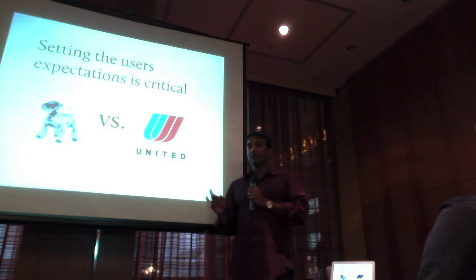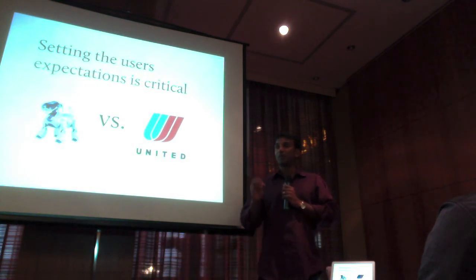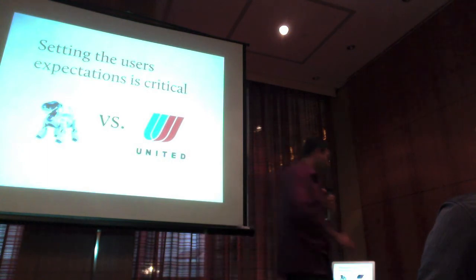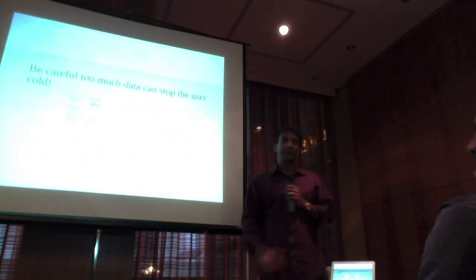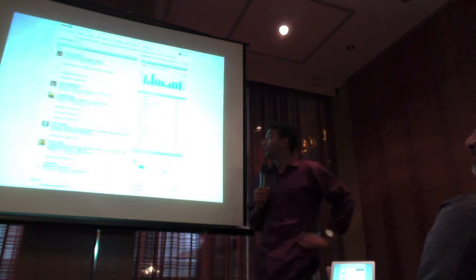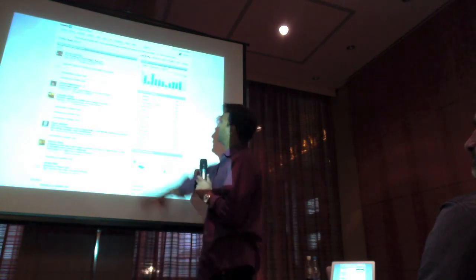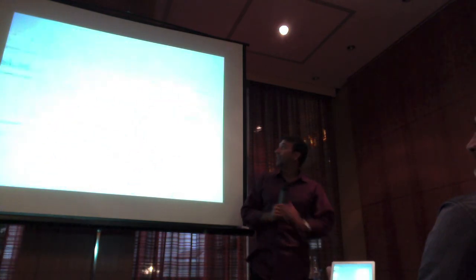Setting the expectation is critical. Because if you don't, the ability for a user to turn off your product is very, very high — you're taking a much bigger risk by putting out a data product than a regular product. But the rewards are also much greater. So be careful, because too much data can freeze the user. For example, the 'Who Viewed My Profile' product on LinkedIn has all sorts of great data and rich stuff.